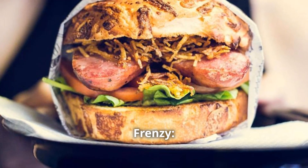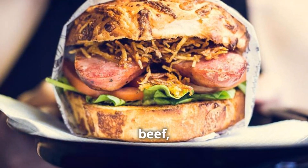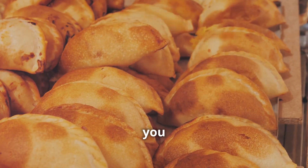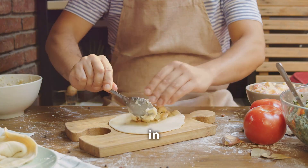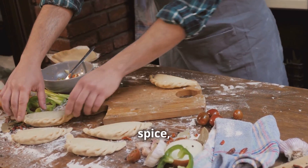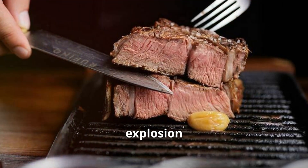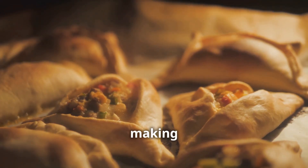When it comes to fillings, the possibilities are endless — classic beef, spicy chicken, tangy cheese, even sweet corn. But don't think you can just throw anything in there and call it a day. Each filling needs to be cooked to perfection, seasoned with just the right amount of spice, and balanced with the other ingredients. You need to create a flavor explosion in every single bite. Remember, we're not just making food — we're making empanadas.